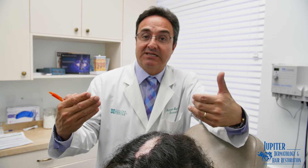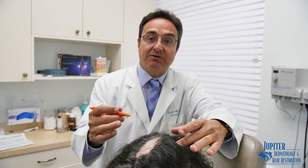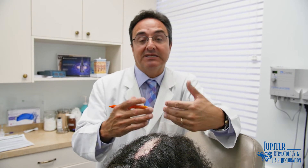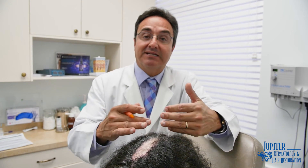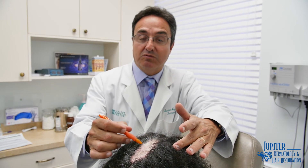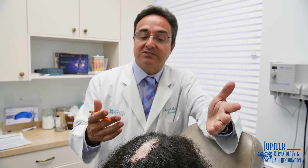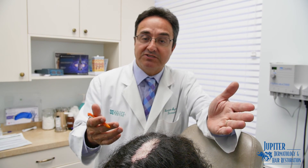While it can be done, many times the grafts may not grow completely, or they may grow fine for several years only to have the disease reactivated. When the disease is reactivated in the area, the transplanted hairs may be affected, damaged, and lost — similar to what was lost here.